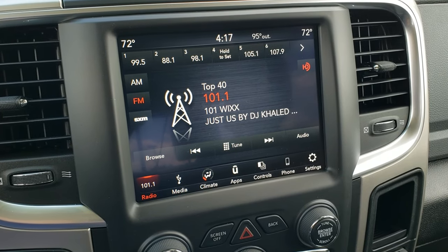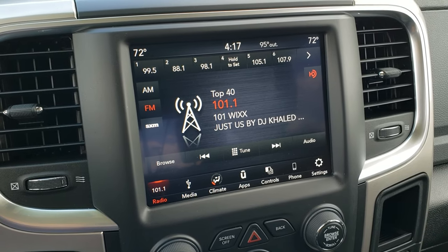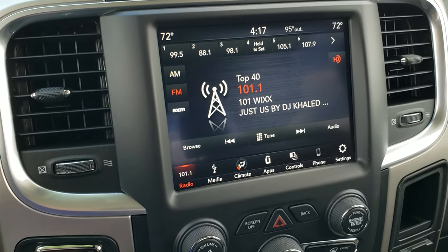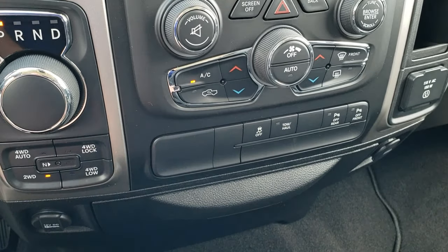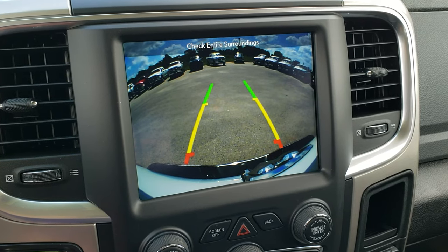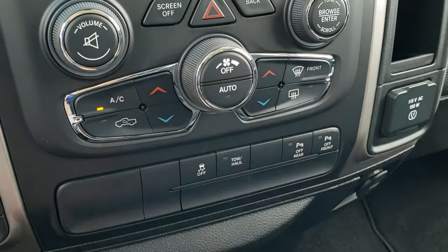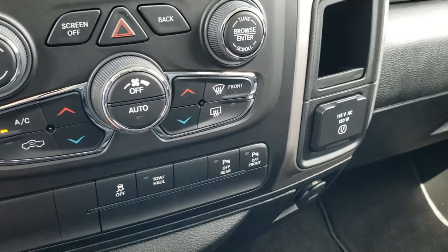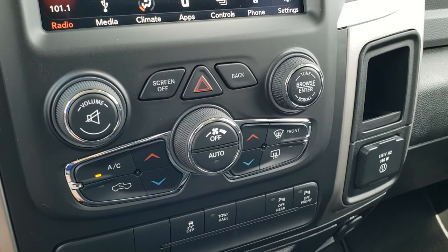The 4C radio actually has Android Auto and Apple CarPlay capabilities, so you can hook your phone up to it and display your navigation on your phone to it. 8-speed automatic transmission, push-button 4-wheel drive. This is also where your backup camera shows up. Dual climate control, stability control, tow haul, front and rear parking sensors — you can turn those off and on. And if you don't like to use the screen you can do your climate control down here as well.